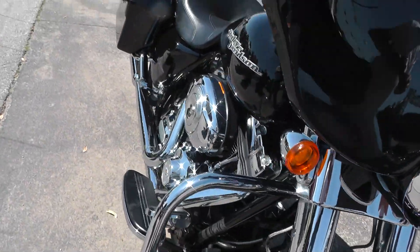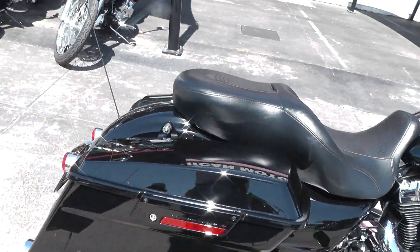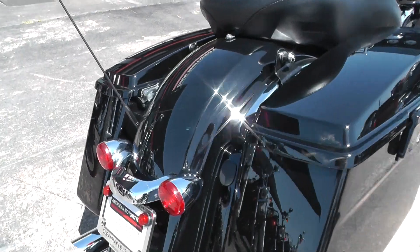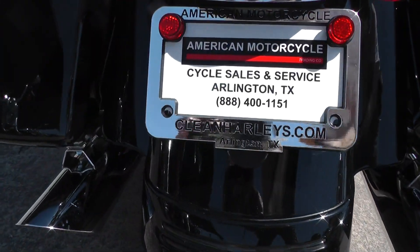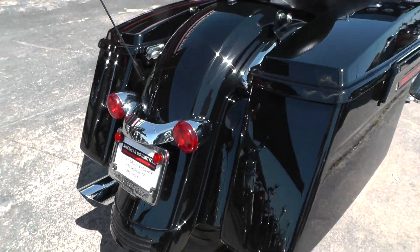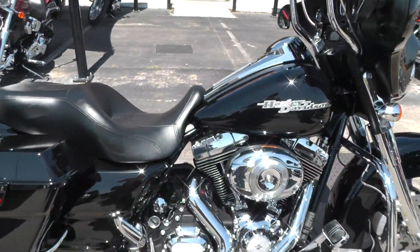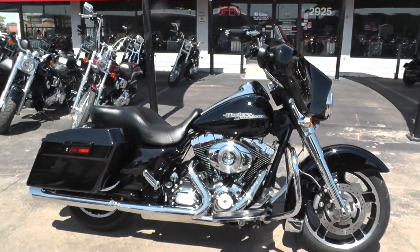If you'd like to know more about it, call our sales team toll free at 888-400-1151, or go online and see our complete inventory at cleanharleys.com. We sell and ship bikes all over the world, so it'd be easy to get this one to you. This is Gino with American Motorcycle Trading Company in Arlington, Texas. Thanks for looking.